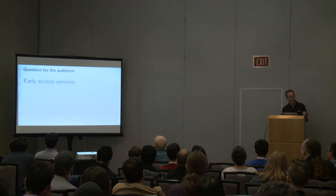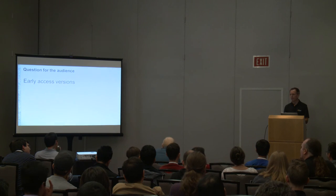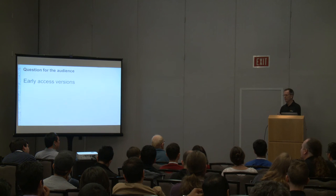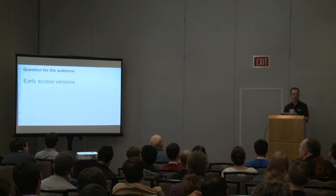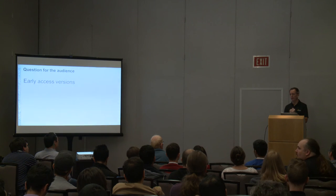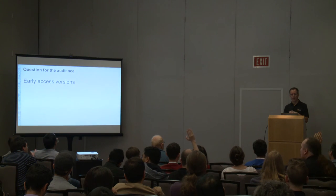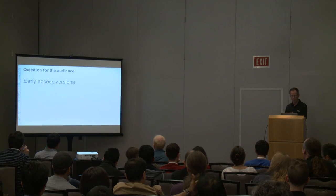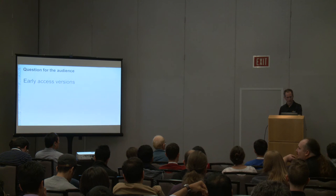One thing we've heard from customers is that they'd like earlier access to Postgres releases. Today we don't release the .0 release for production — we don't believe it's necessarily ready at that point. I have a question for you: how many people would be interested in testing if we had betas in RDS? Release candidates? .0 releases? That's definitely something we're thinking about and trying to figure out how to implement. We'd be doing this in a different setup, since you wouldn't want to be running production on it. Thank you for that feedback.